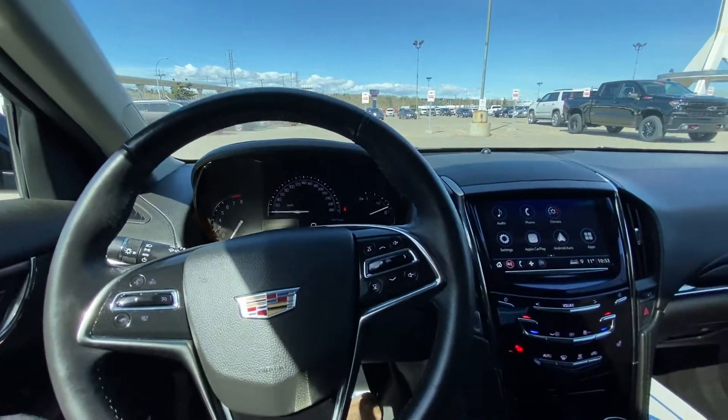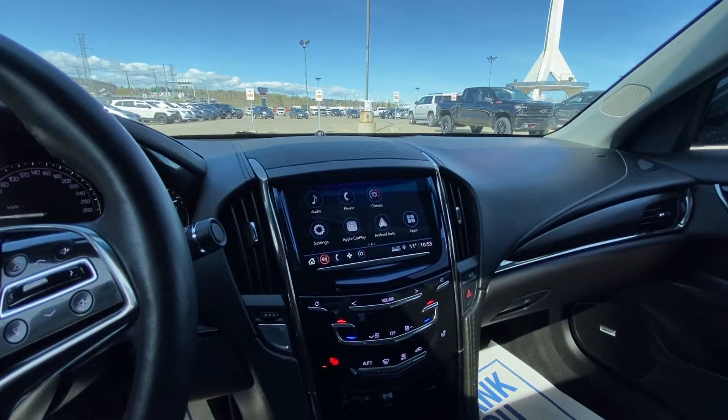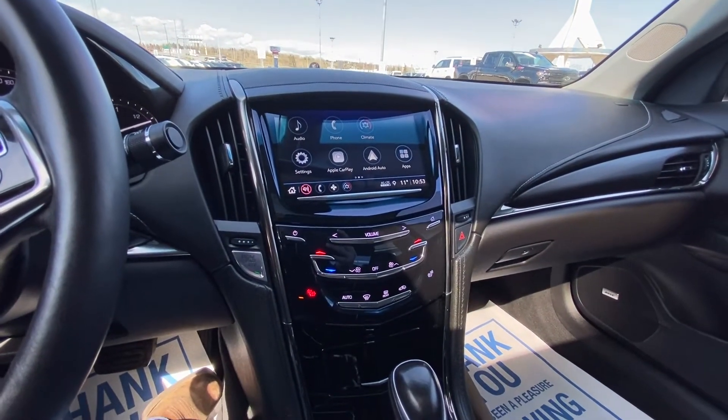52,814 kilometers on the odometer. Push-button ignition, and we have a nice large touchscreen with Apple CarPlay and Android Auto, along with dual-zone climate control and heated front leather seating.